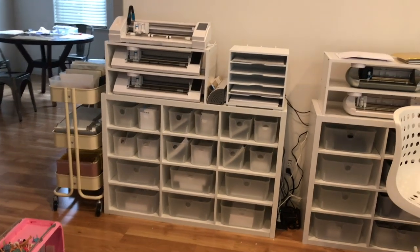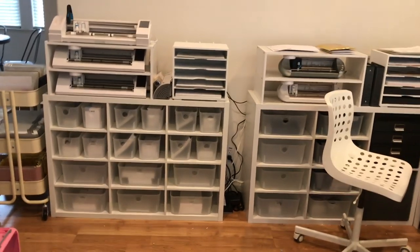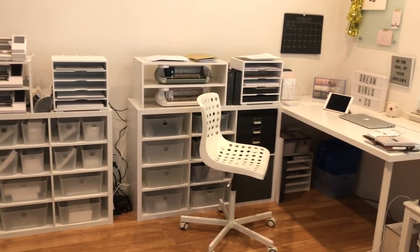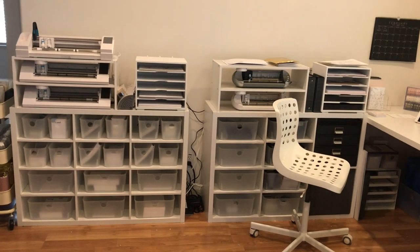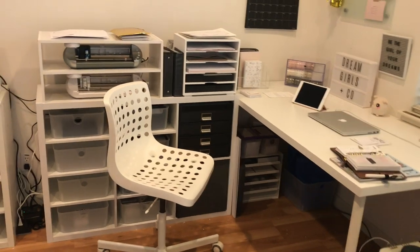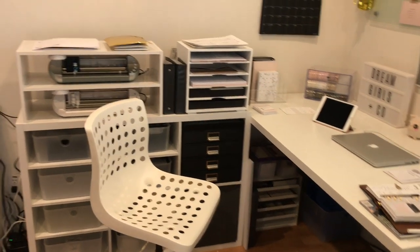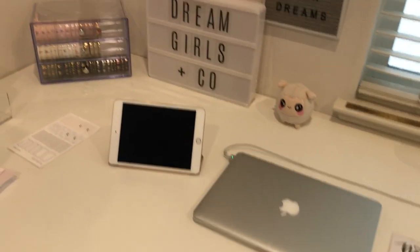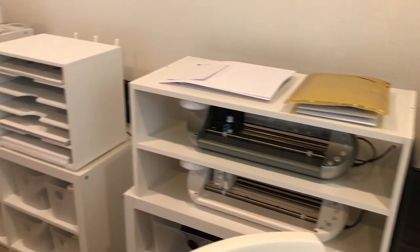My husband works over here, and my daughter plays over here. My other daughter is always upstairs in her room. So that's it — that's my little office area. Like I said, I'm kind of outgrowing it, so I don't know what I'll do next. But I really like it for now. I like how clean and white everything is — I like that aesthetic. It's just my little happy place, the Planner Spot headquarters, or the Dream Girls & Co. headquarters. Feel free to ask any questions in the comments below, and I'll try to get back to you as soon as I can. I hope you enjoyed this video — talk to you next time, bye.